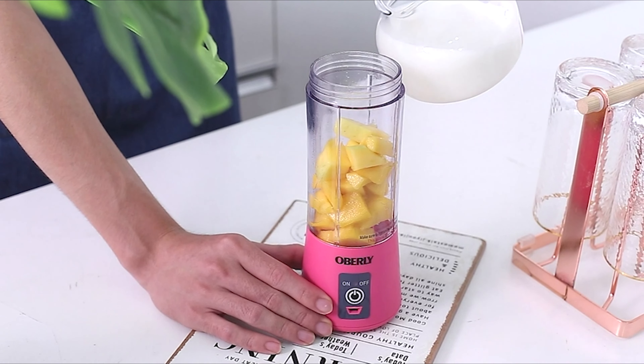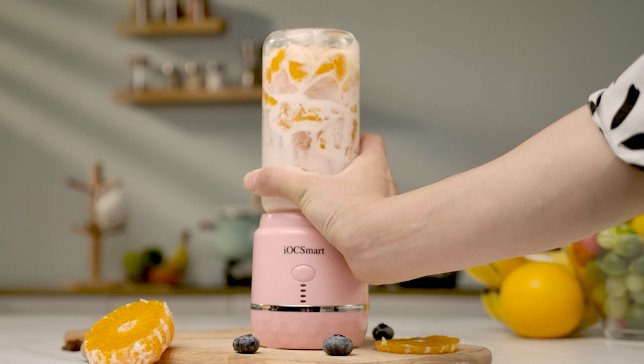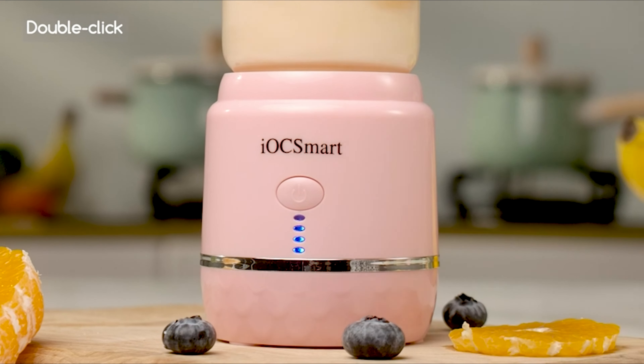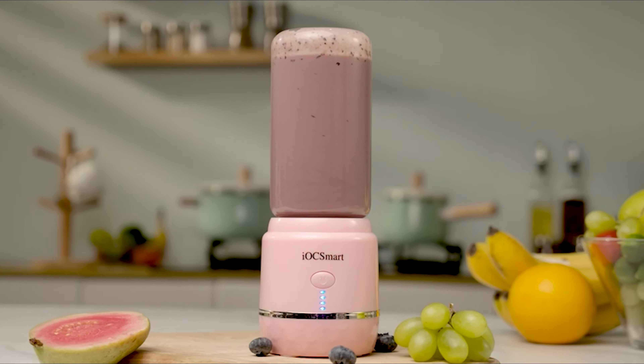If you have limited kitchen space, live in a college dorm or small apartment, or just don't like the look of large machines filling up your countertops, a smaller-sized personal blender may be a better choice over a full-size blender.